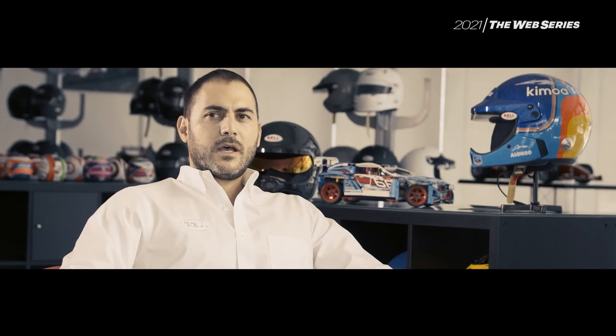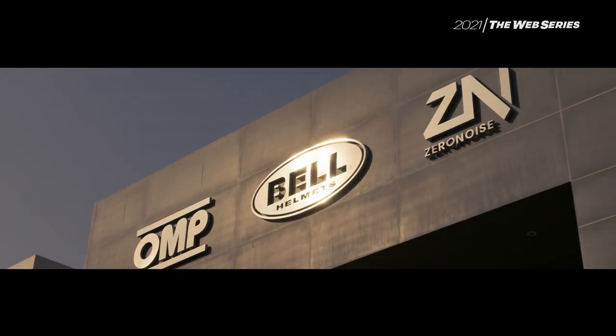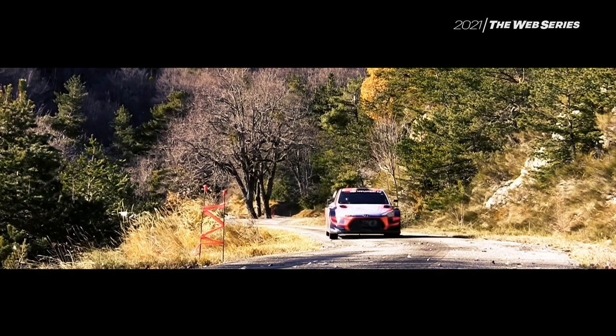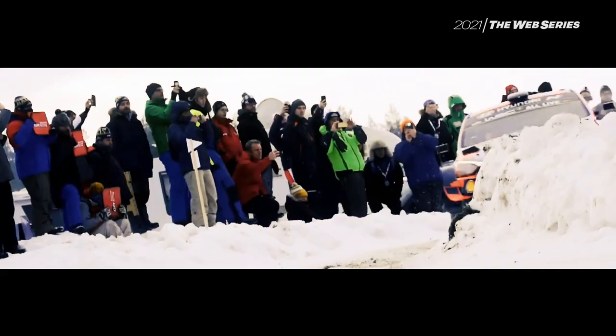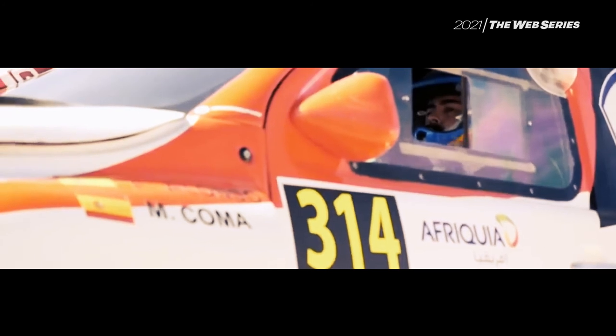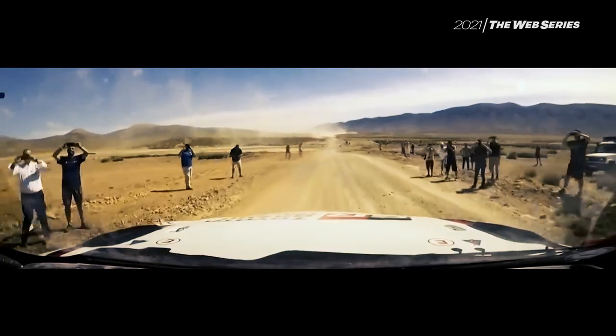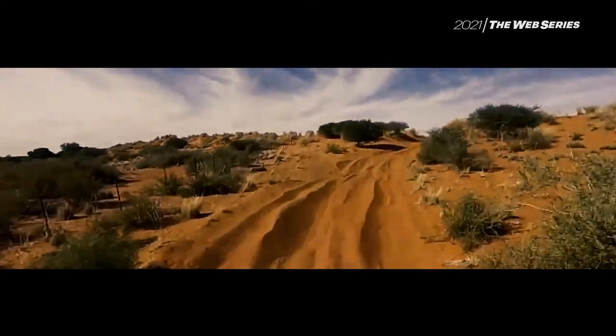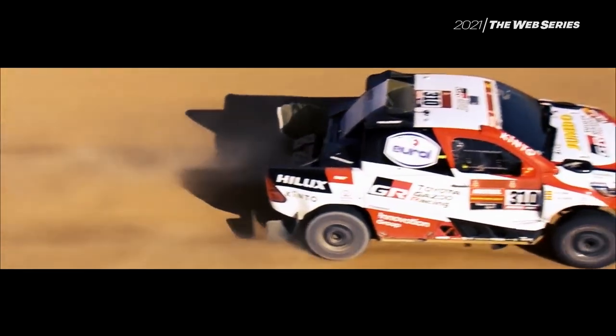After this effort and continuous team effort, we finally made it. It has been two years of continuous research, development, and track testing with Thierry Neuville, and also in Paris-Dakar with drivers like Fernando Alonso, who have helped us come up with a new product that we believe will be as successful as our Formula One helmets.